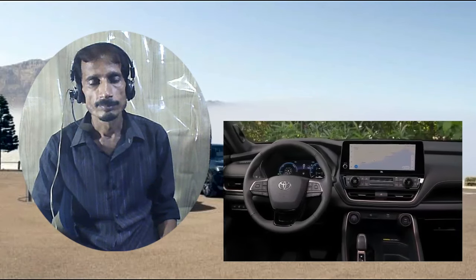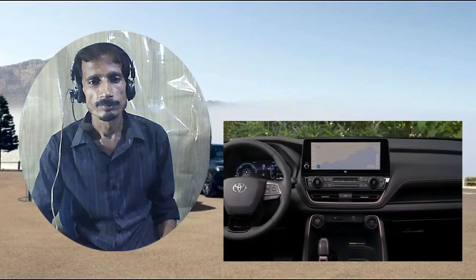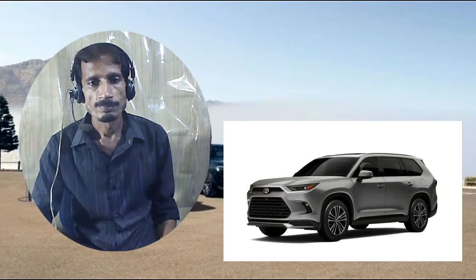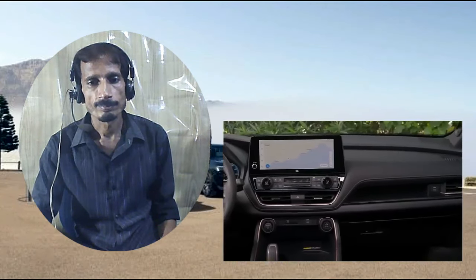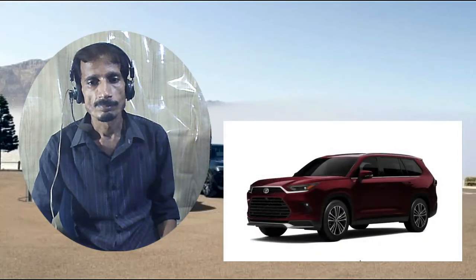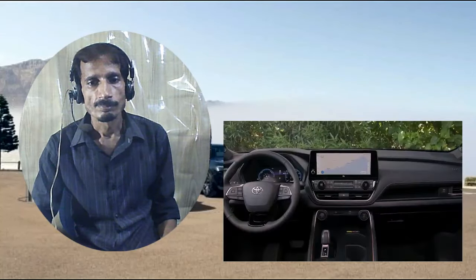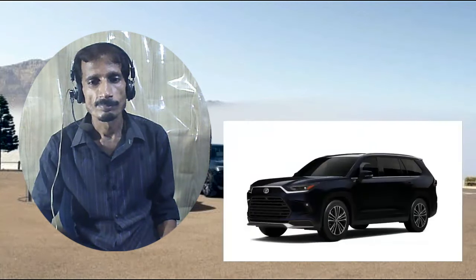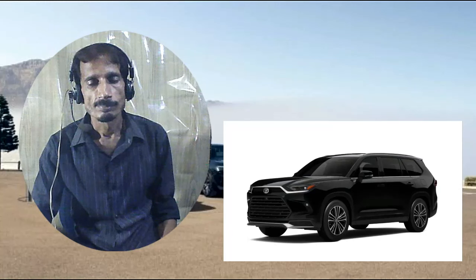Indeed, we found an almost six-footer can fit back there with adequate headroom and enjoy a reasonable amount of legroom, provided the second-row passengers are willing to give up a bit of their own. However, just because you can fit doesn't mean you can fit comfortably — the low-mounted bottom cushion makes for a knees-up seating position, and the seat itself feels hard and thinly padded.